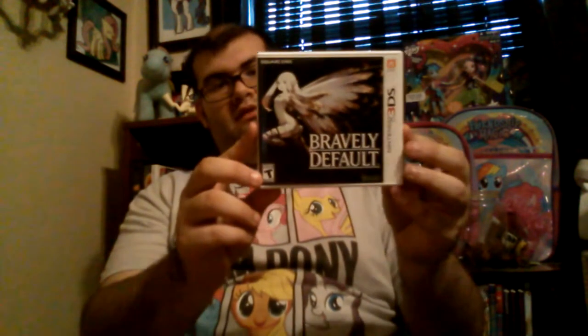Now for the 3DS games. First one is Bravely Default. I really wanted to get the collector's edition of this, but unfortunately it's impossible to find now. I've heard nothing but good things about this game, plus it's made by Square Enix, so it's automatically going to be good. I've heard nothing but great things and I'm actually pretty excited to play it.